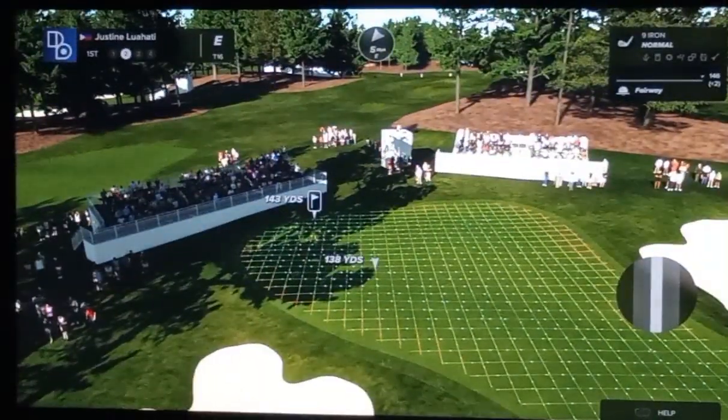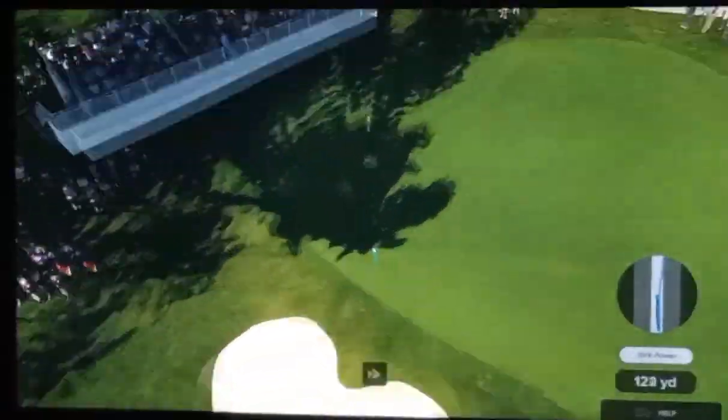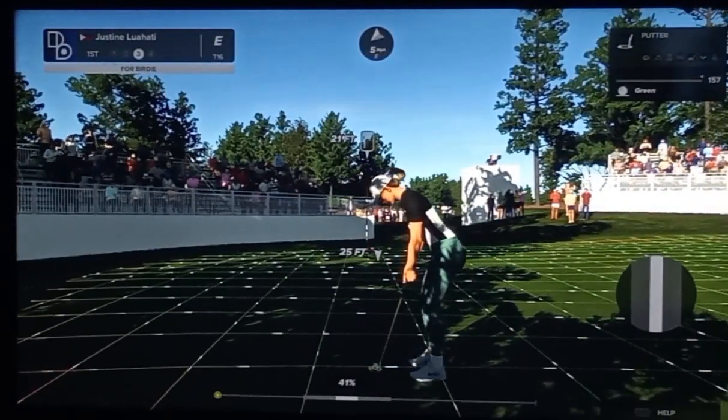Yeah, she's looking at 145 from the flag. That'll work. That's fine. And this putt is for a birdie-3 on the scorecard.